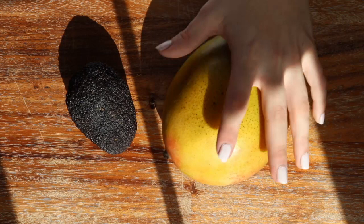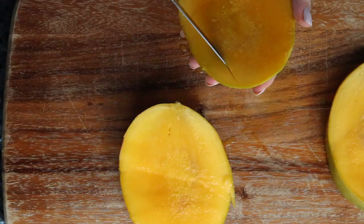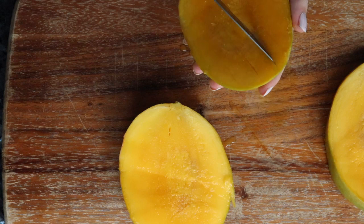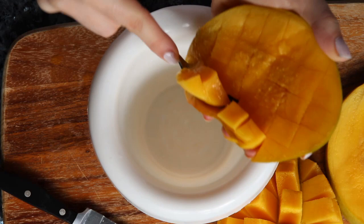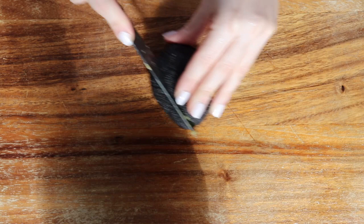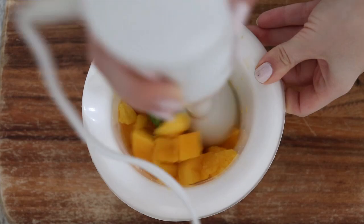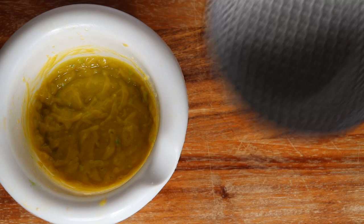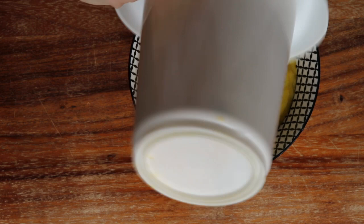For breakfast I decided to do a mango avocado bowl — you just mix the avocado and the mango and then add whatever toppings you like. The color doesn't look too promising but trust me this tastes so good. I topped mine with some chocolate granola,